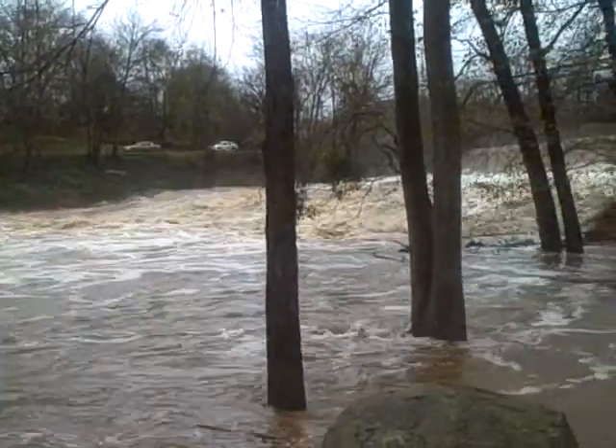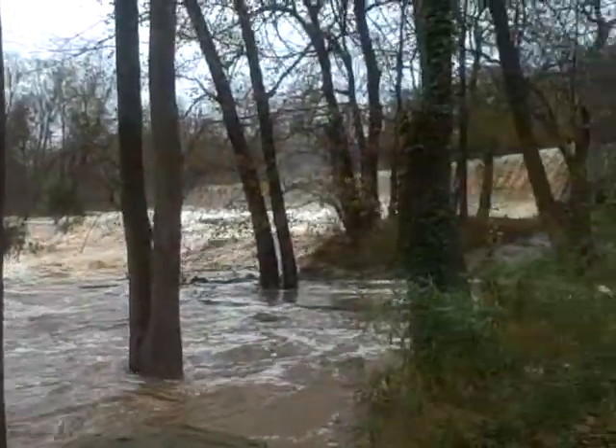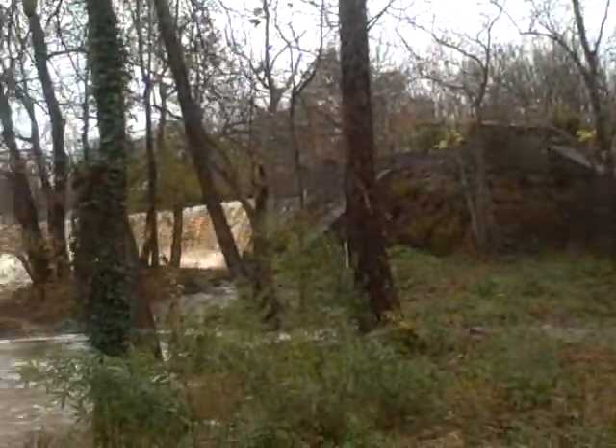This is Glendale Shoals. After four inches of rain, the last remnants of Ida are moving through the upstate. Still got a little rain, very blustery, great sky, lots of wind.